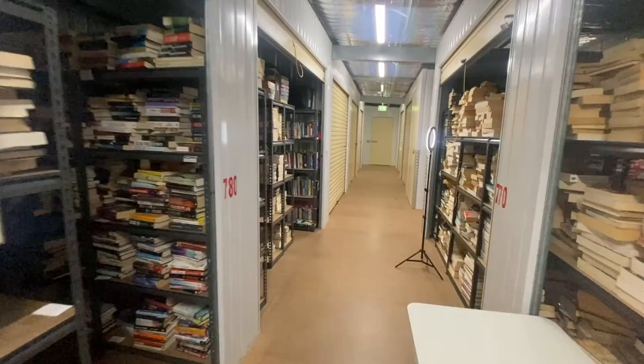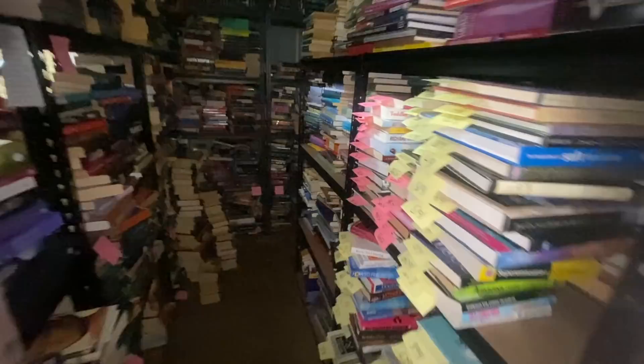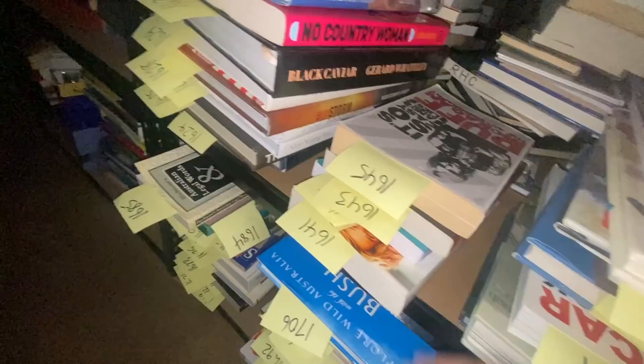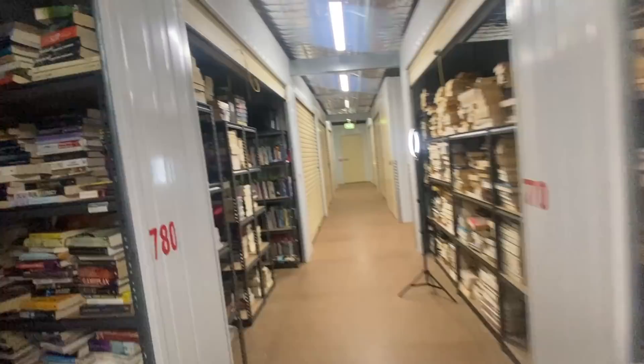The first one is SKU 1642, and it's going to be down here in what I call the death pile room — I'm running out of shelves and need to sort this area. Here we are, 1642. What else have we got? 1398.